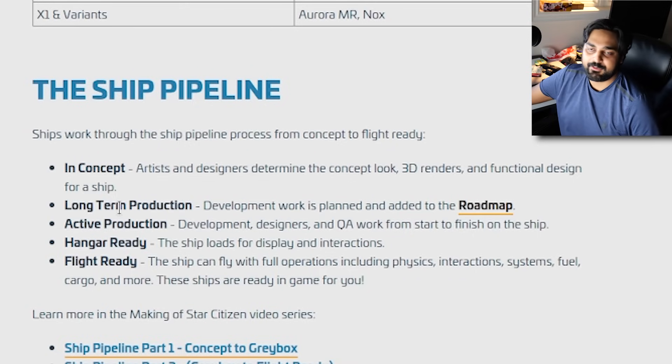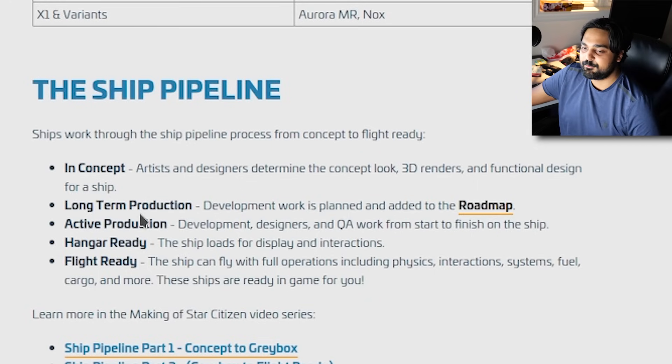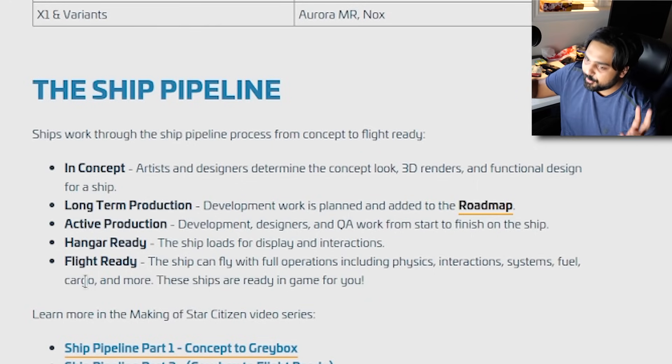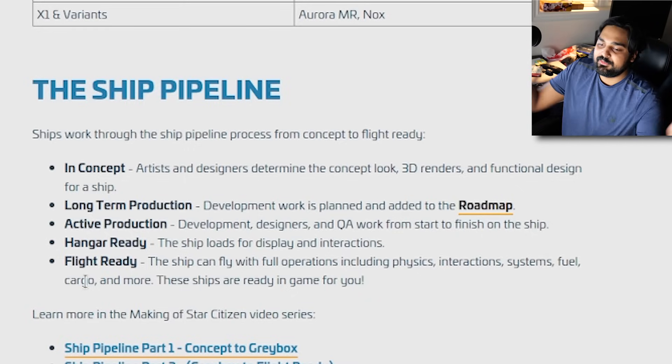Then you've got long-term production — development work planned and added to the roadmap. Then active production. Then it's hangar ready so you can just watch it, and once it's flight ready you can take it to space.